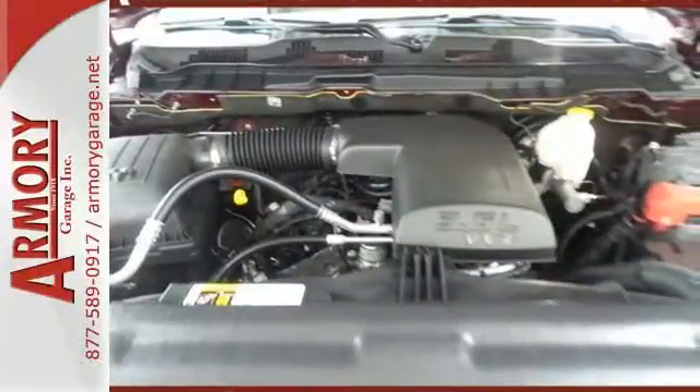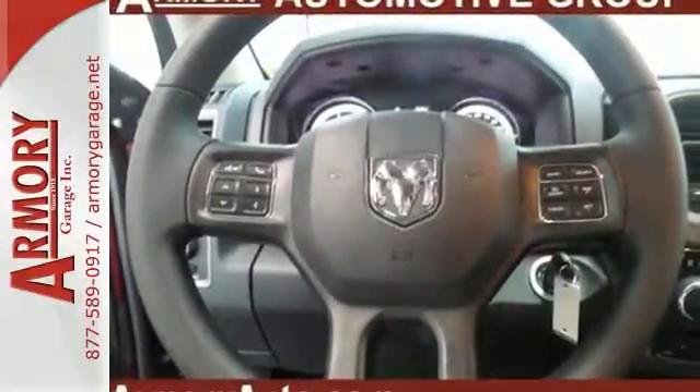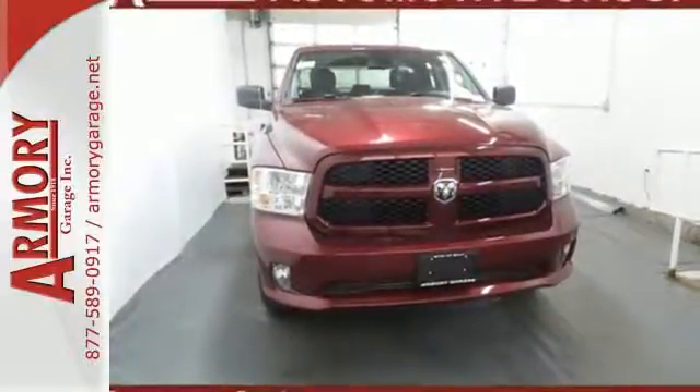It's a joy to be seen at the job site for its looks as much as its capability, and you'll love the streamlined aerodynamics as you move through the day. This Ram 1500 works harder and smarter. Test drive it today.